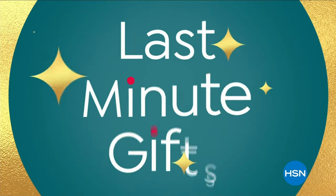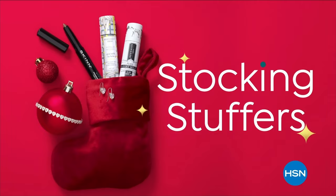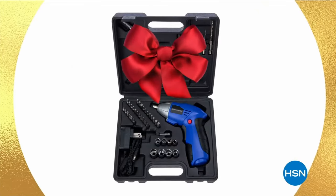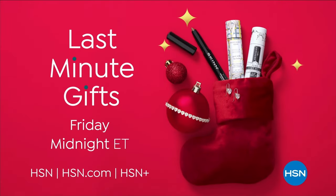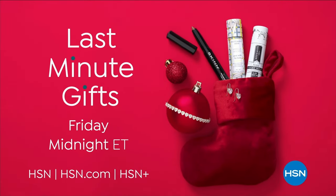Wrap up your holiday shopping with our 24-hour last-minute gifts — stocking stuffers, bow-and-go gifts, and more. Last-minute gifts, Friday at midnight, only on HSN and HSN.com.